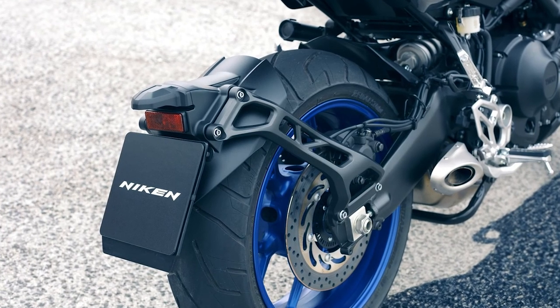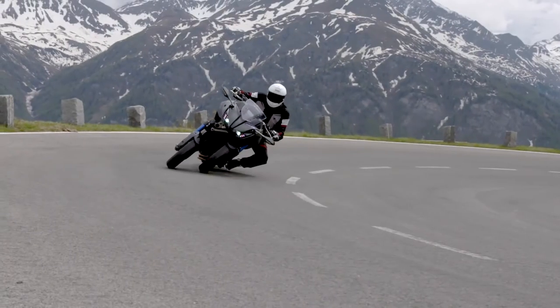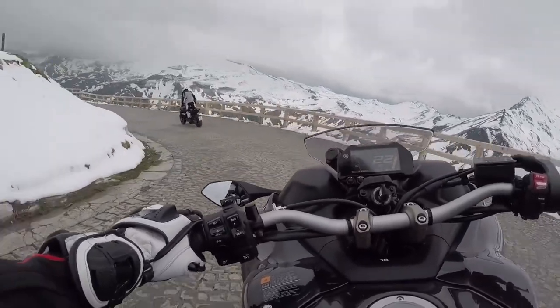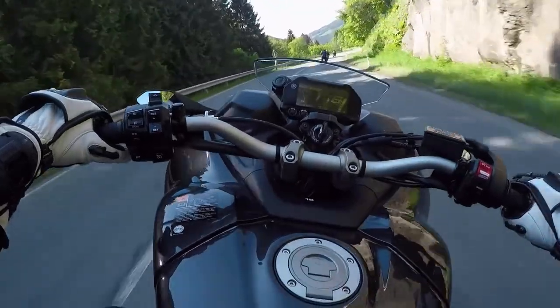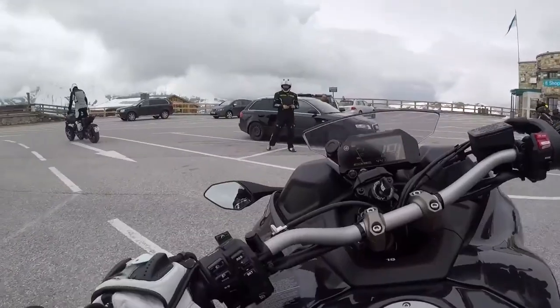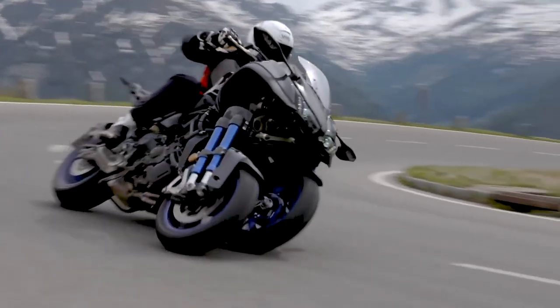The Niken doubles the amount of available grip for exceptional stomping power, cornering confidence, rider comfort, and impeccable road manners, all while maintaining natural steering feel. The Niken GT features a complete range of technology to boost rider confidence and performance, including Yamaha's ride-by-wire throttle system, adjustable throttle mapping, traction control, and ABS. Riders also enjoy the convenience of a factory quickshifter and integrated cruiser control.